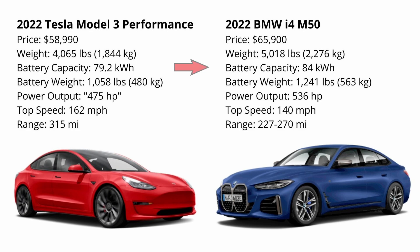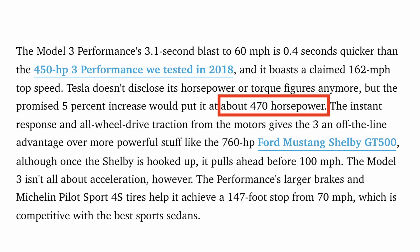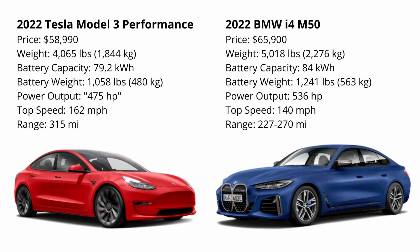Battery capacity in the BMW is about 84 kilowatt hours and battery capacity in the Model 3 is about 80 kilowatt hours. Power output in the Tesla is around 500 horsepower — I put 475 in quotes because it's been quoted in various places, but we're going to get to a really detailed number later. Top speed in the Tesla is 162 miles an hour electronically limited, and range is 315 miles as provided by the EPA. Power is up in the BMW to overcome all that weight, and range comes down to 227 miles with a 20-inch wheel setup and 270 miles with the 19-inch wheel setup.